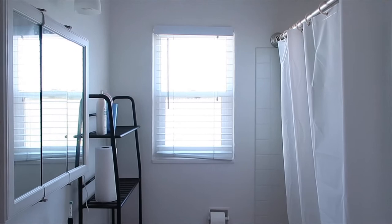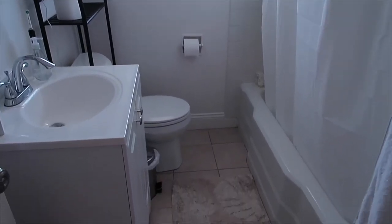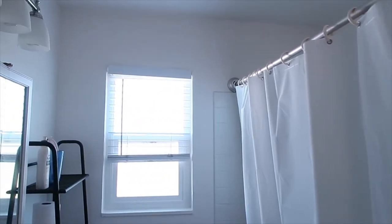Hey everyone, it's Allison. Welcome back to my channel. In today's video, I'm going to be showing you the whole process of making over my bathroom. When I first moved into this apartment, the bathroom was probably my least favorite part about it because it was quite a bit smaller than the bathroom at our last place, a little bit more outdated, and just felt really cold. Everything was all white and I just didn't really like it.